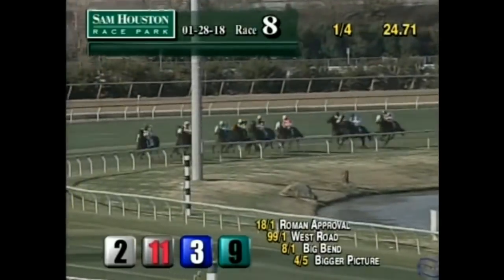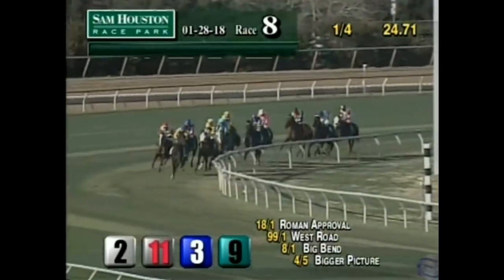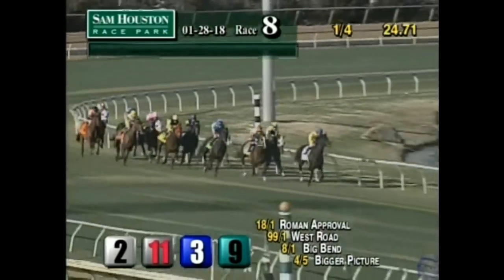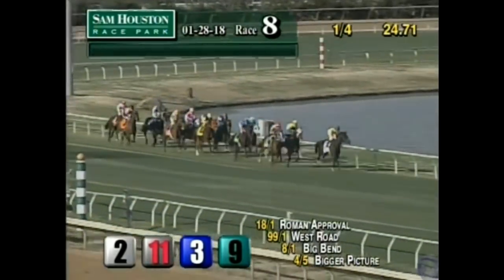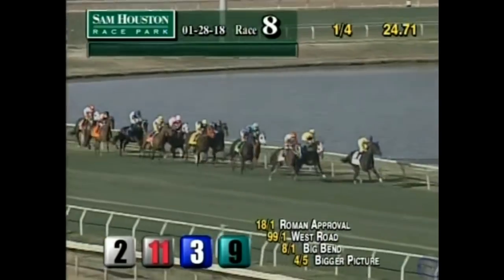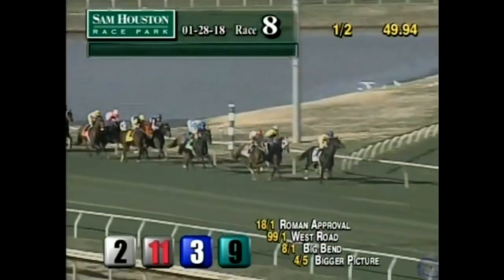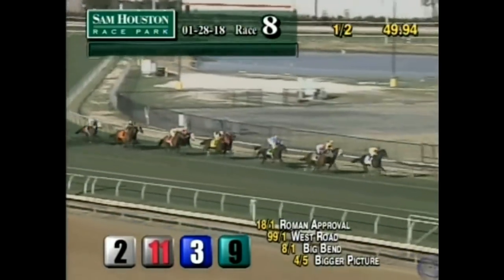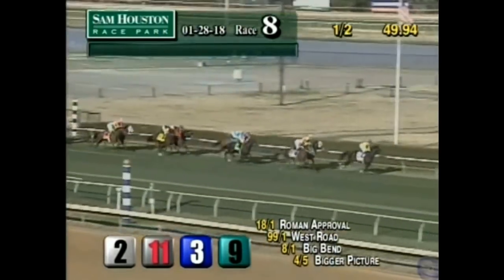Followed to the outside by Net Gain, who is entering the stretch the first time in the two-path. Summon Time is in the three-path entering the stretch the first time. Flashy Chelsea in the pink inside of him. The back three are Paternal Pride, Chicago Style settling well back in the field, and trailing the field is Camelot Kitten as they come to the wire the first time.